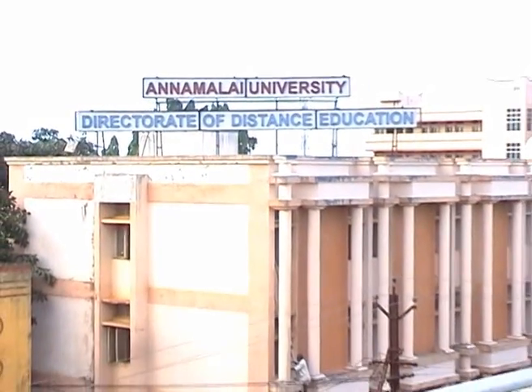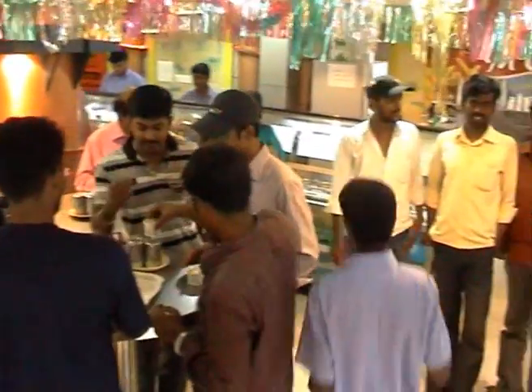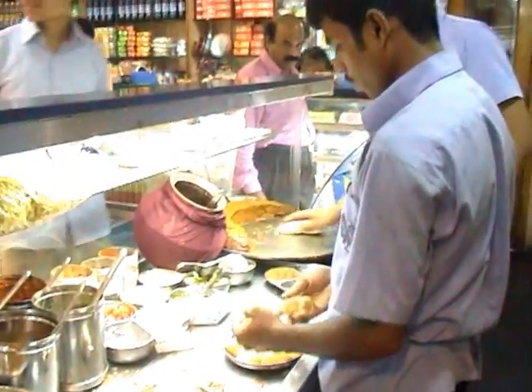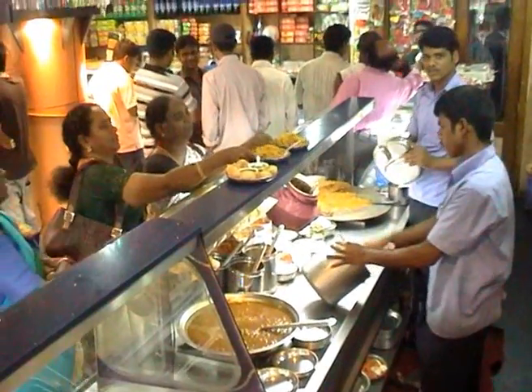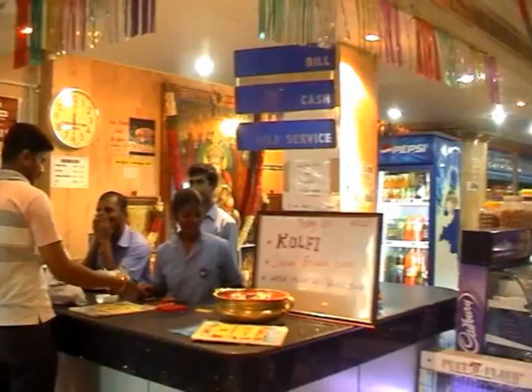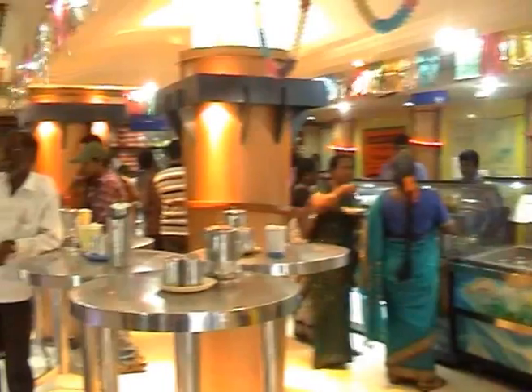Students from Annamalai University, especially North Indians, prefer this shop as they get chaat items like pani puri, thagi puri, etc. The shop is efficiently designed to capture the market. In this branch, space is a scarce resource, which is efficiently managed and allocated with self-service.